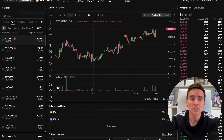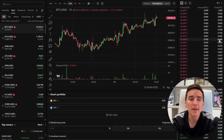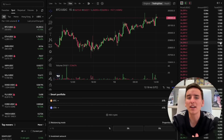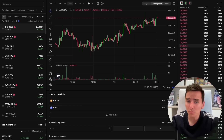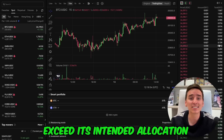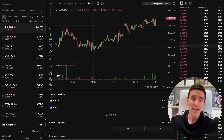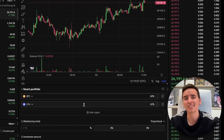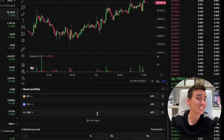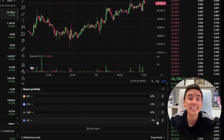Smart portfolio bot. The smart portfolio trading bot offers an automated portfolio balancing feature. With this strategy, traders can set their desired asset allocation for their smart portfolio. If price volatility causes any asset to exceed its intended allocation, the bot automatically sells that asset and uses the proceeds to purchase the underperforming ones, maintaining the desired balance. What's great about the smart portfolio bot is its high level of customization — you can set up to 10 cryptos in your portfolio and specify the individual percentage allocation of each one.